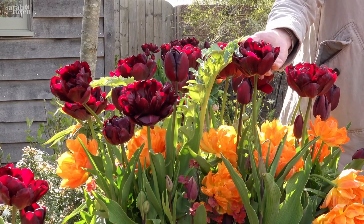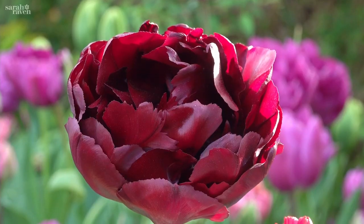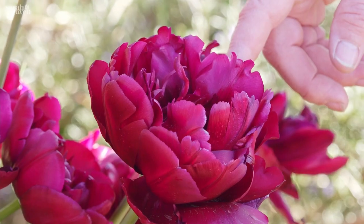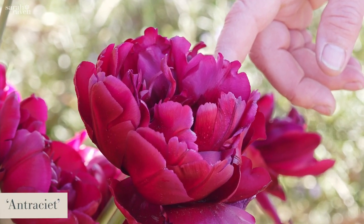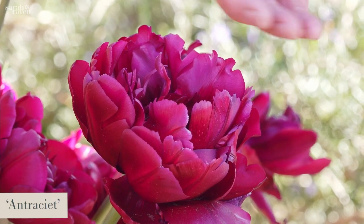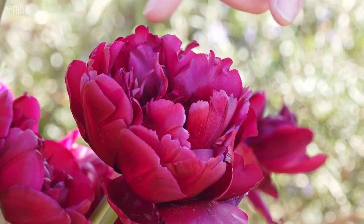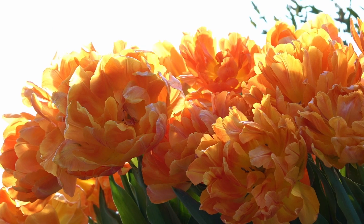The peony tulips are the doubles and they're called that because they look like peonies. One of my absolute favourites is antracet, which is this wonderful rich magenta, sort of carmine colour.